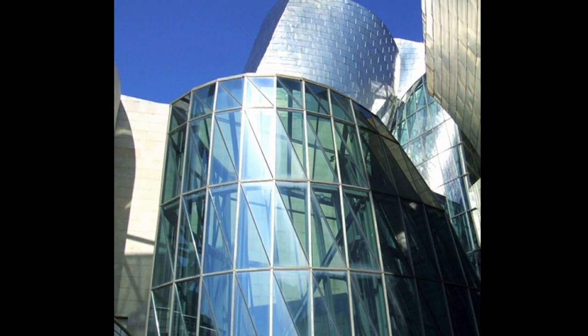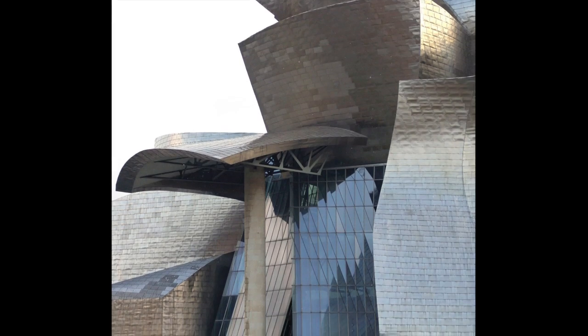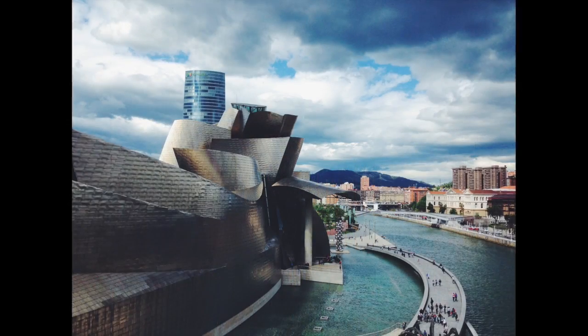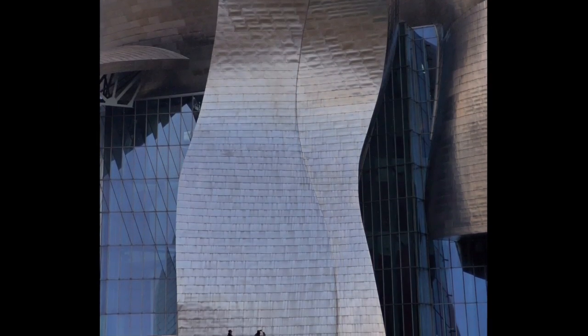Frank Gehry designed the Guggenheim Museum in Bilbao, Spain. The building is reflective and fluid and incorporates the properties of the adjacent river into its materials and forms. It has also become a symbol of the rejuvenating effects of architecture on a place.